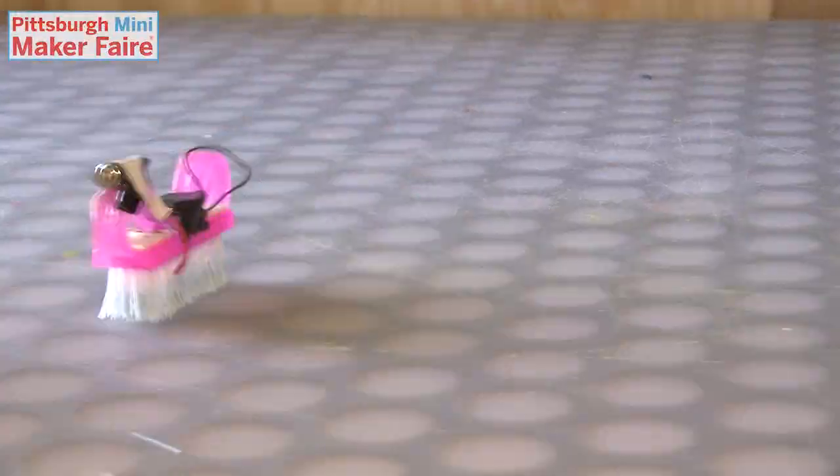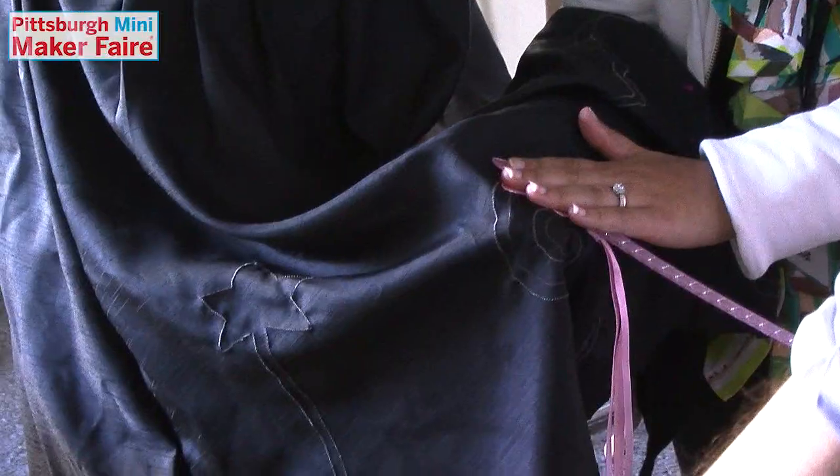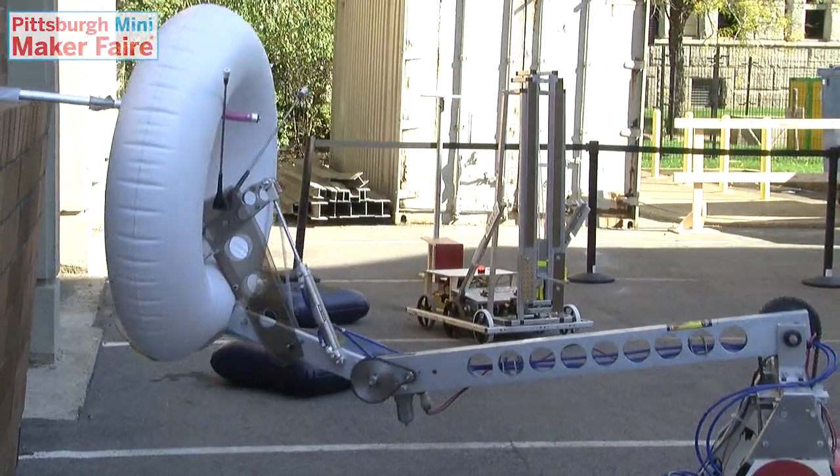Do you make cool things using old or new technologies? Handmade clothes that light up, wild musical instruments, your own video games, recycled toys or robots?